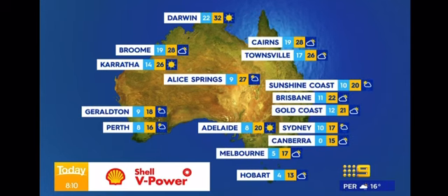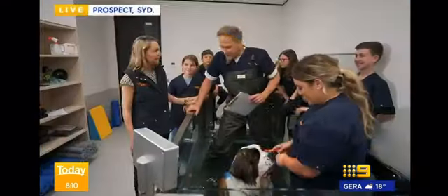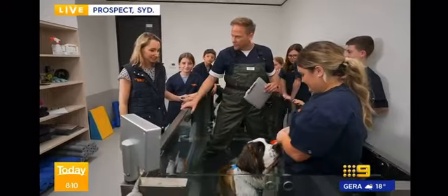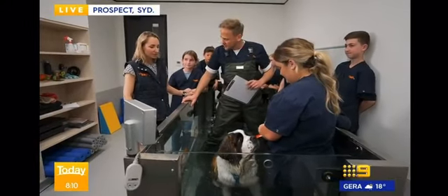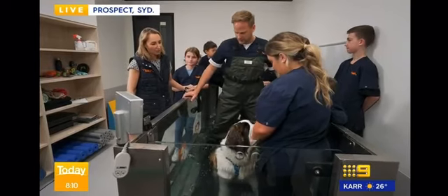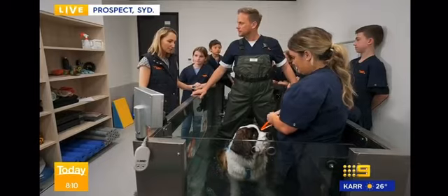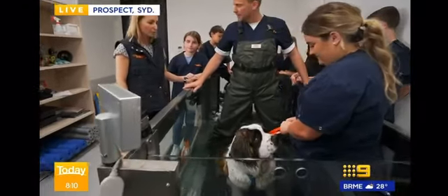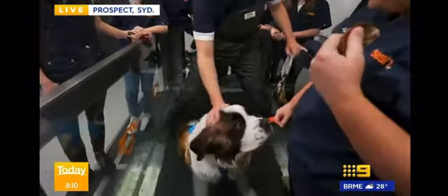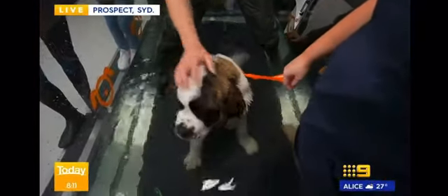Sit down. Good boy, Mavie. While he takes a little bit of a breath there, Dr. Naomi Boyd joins us. Good morning. Tell us why is this so important for animals? Still blows my mind that he is a pup — as I said, going to double in size. He's absolutely beautiful.